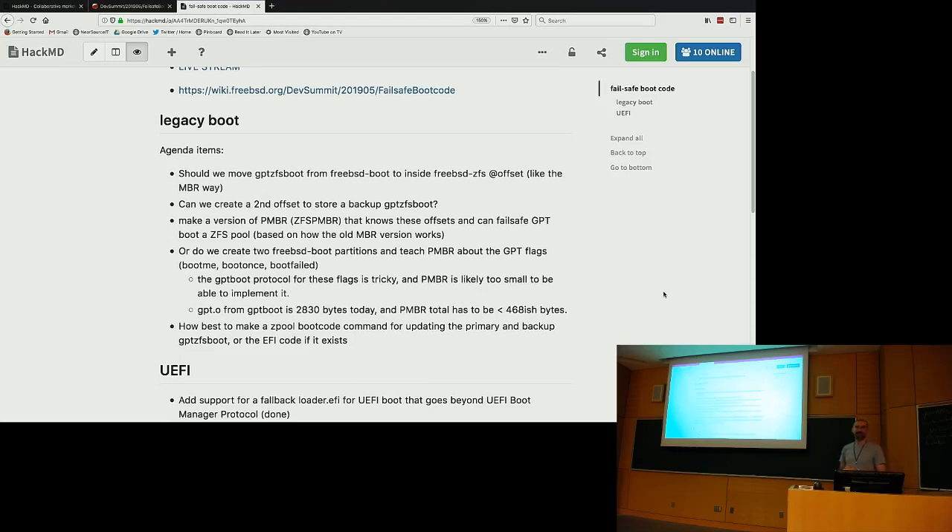Without teaching the PMBR, I'm not sure how else we select between two boot codes without turning booting into a six-stage process. We basically have to make boot2 the thing that does the selection logic and then jump to boot2.5, which has the filesystem logic to load the loader (boot3), which then loads your kernel. Loader originally was called boot3 for a very short period of time until people changed it.